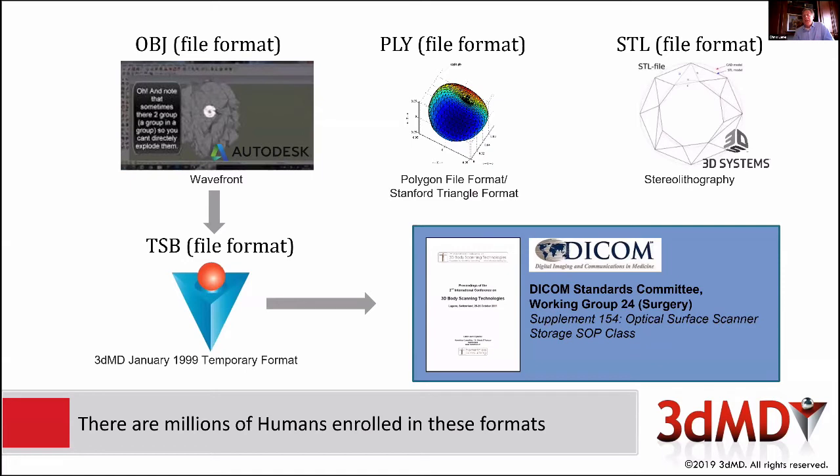We ourselves put a format together way back in January 1999 — it was supposed to be a temporary format. A lot of our customers were disassociating and orphaning their OBJ files, splitting things across directories. So we came up with a file container called TSB, supposed to last about 12 to 15 months before something better came. Much to our horror, 10 years later the American Dental Association did a survey and discovered that our TSB format was actually the most widely used format for dental scanning. Consequently, when DICOM set up a working group for a recommendation, it had to be backwards compatible with TSB.